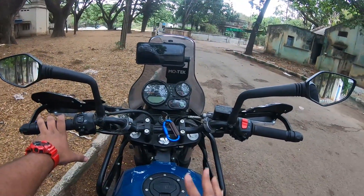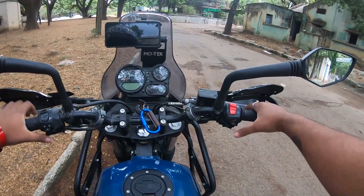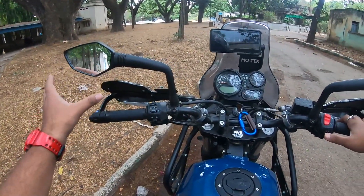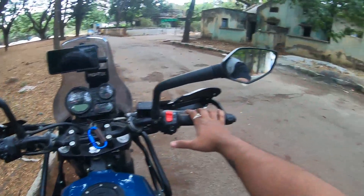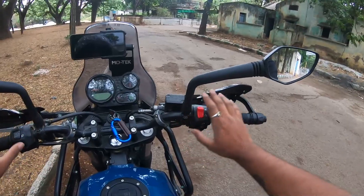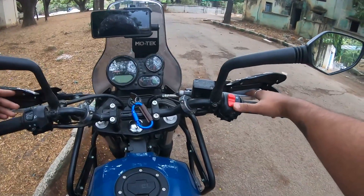That's why after many experiments I chose these KTM mirrors, which are wide enough. The extreme left hand side is very easy to see with these mirrors.